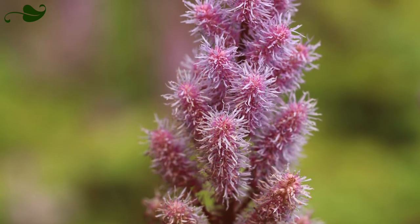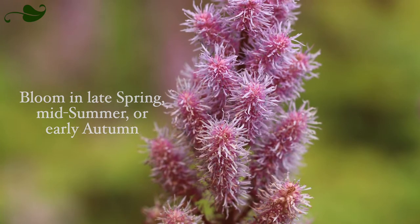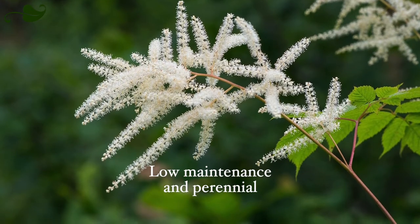The feathery plumes of the astilbe bloom in late spring, midsummer, or even early autumn, depending on the variety. This low-maintenance and perennial plant will most often be seen in white, pink, or red.